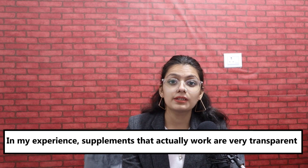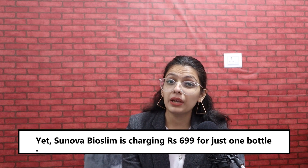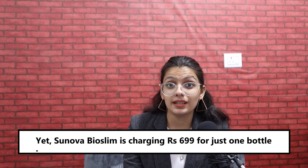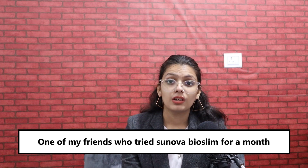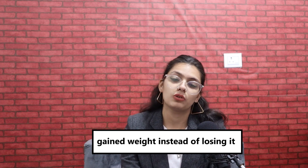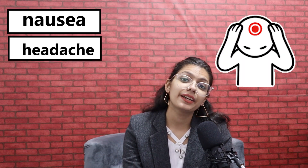In my experience, supplements that actually work are very transparent about their ingredients. Sunova Bioslim is charging Rs. 6.99 for just one bottle. One of my friends who tried Sunova Bioslim for a month gained weight instead of losing it, and another suffered side effects like nausea, headache, and dizziness.